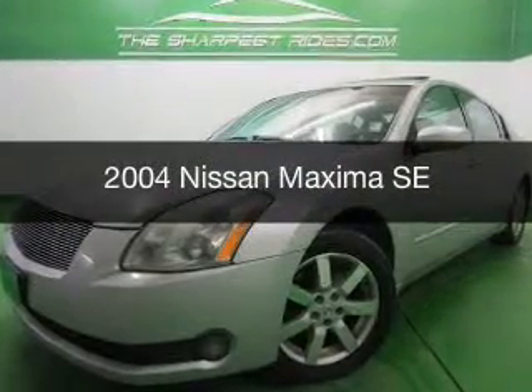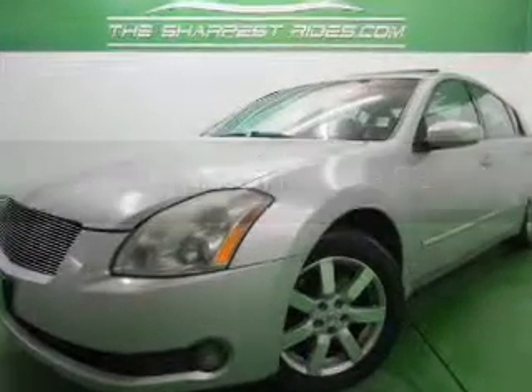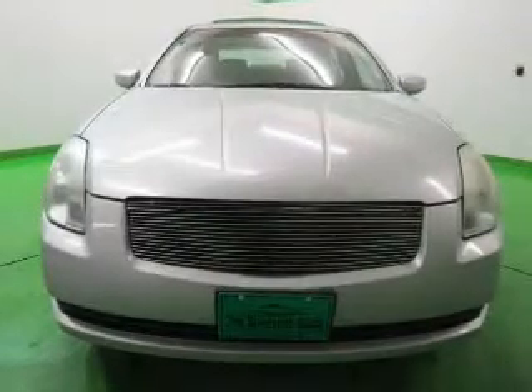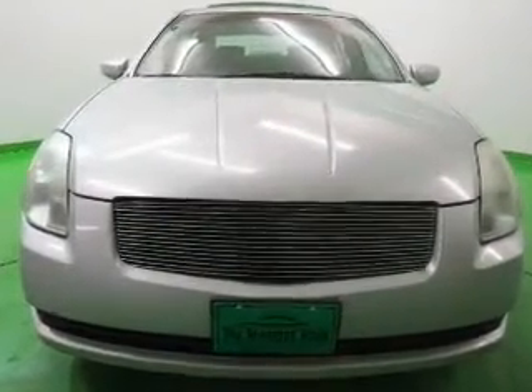This is a used 2004 Nissan Maxima. It's powered by front wheel drive, a 3.5 liter, six cylinder engine, and a five speed automatic transmission.